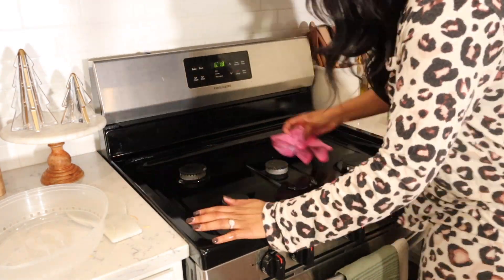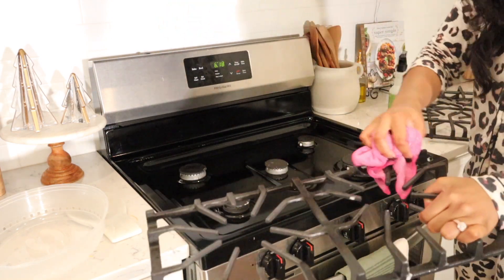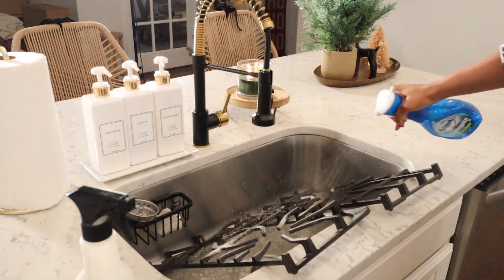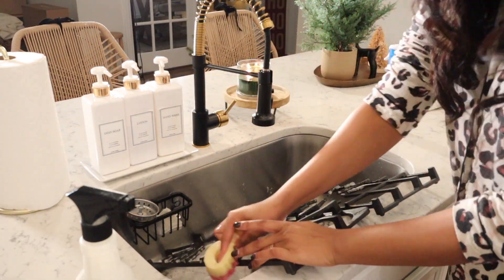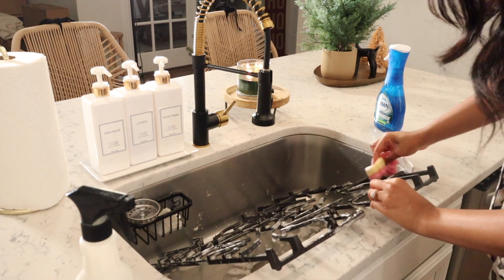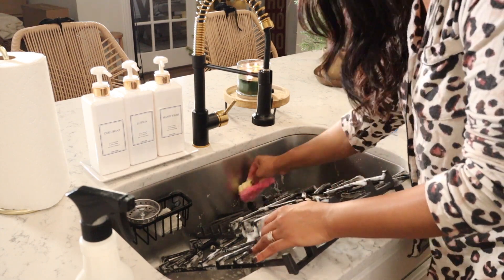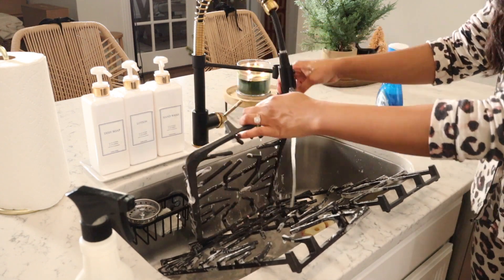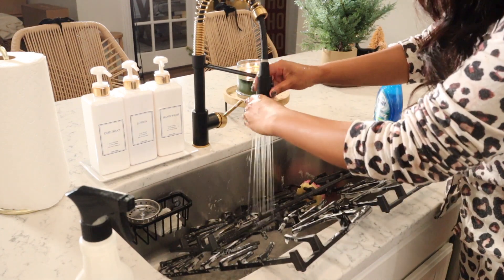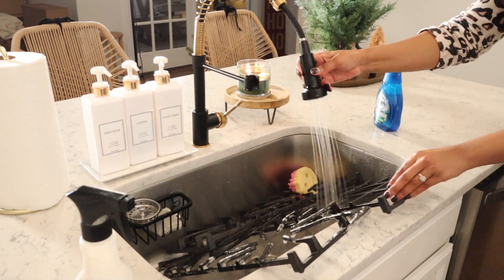Usually in my nighttime cleaning routine I will stick to one cleaning product — it just makes it really easy. So I have my Mrs. Myers multi-surface spray out. I do end up getting some glass cleaner and shining everything up. I was getting ready to add the racks back on the stove and then I realized how dirty they were — I cannot put dirty racks on a clean stove. So I'm using some Dawn dish soap to clean them. Then we continue to wipe down the stovetop and follow it up with glass cleaner. It leaves it with a really good shine — use your multi-surface spray to clean it and then follow up with glass cleaner and it gets it so shiny.